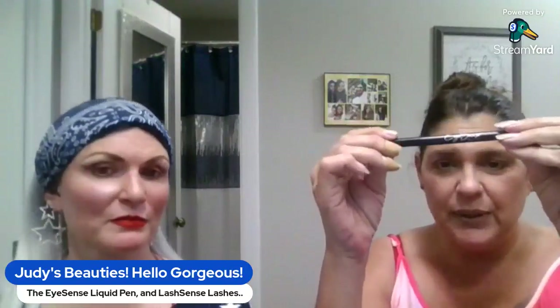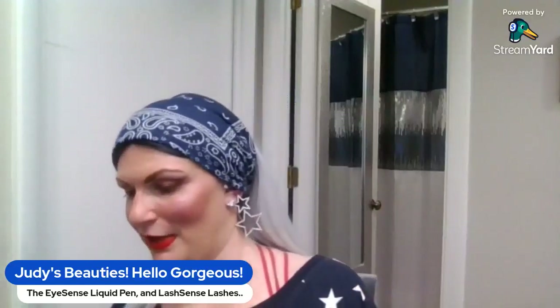Now on with the show — we are going to talk about our Liquid Pen EyeSense Liquid Felt Pen Eyeliner. It only comes in black right now, but Christina is going to do a wing to show you how easy it is to use. I'm going to turn the computer a little closer so you'll be able to see what she's doing, while I give you some information on our newest product, the EyeSense Long Lasting Liquid Eyeliner Pen.